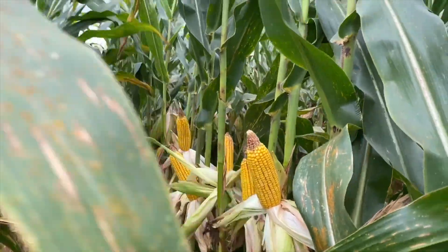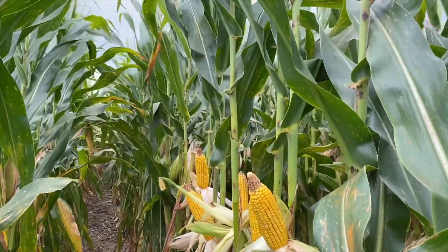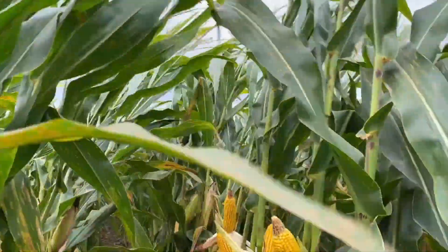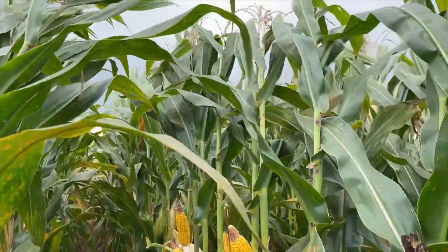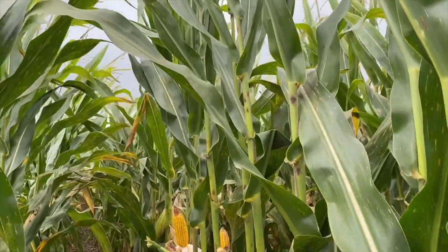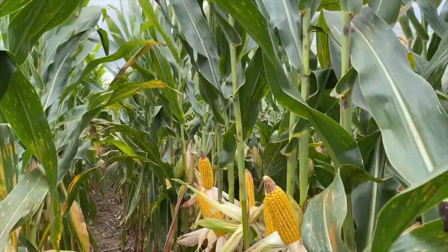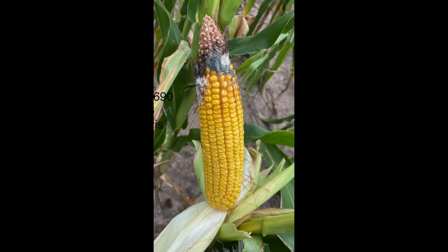I've been out walking some fields and looking at different ears of corn, and I noticed some molds on them. Typically I'm not too concerned about it, but I would like to know a little bit more, especially as it would relate to potential harvest or grain quality. I thought we'd just kind of go through this list of pictures I sent you. The first picture has a little bit of white mold on the top and it's kind of crawling down the side of the ear.